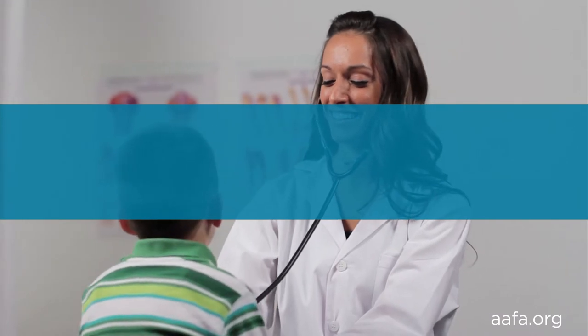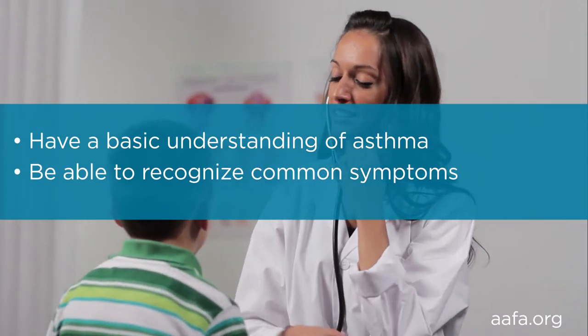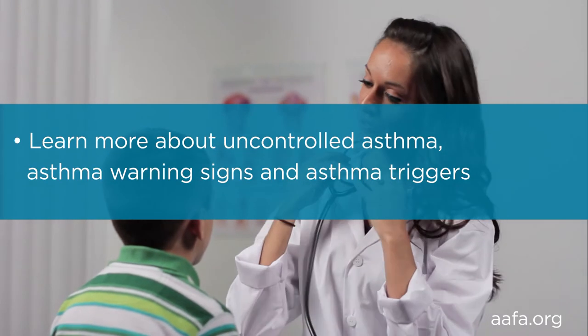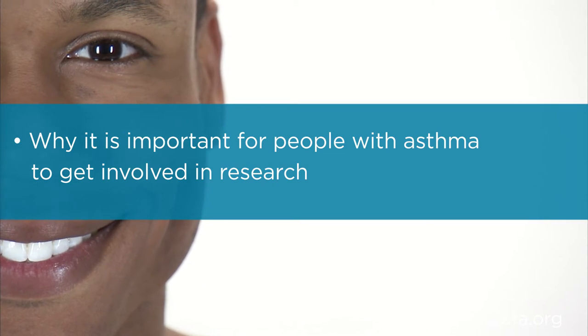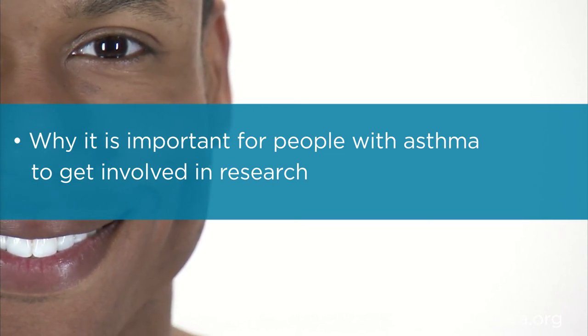After watching this video series you will have a basic understanding of asthma, be able to recognize some of the common symptoms and triggers, and learn more about uncontrolled asthma and asthma attacks. You'll also understand why it's essential for those with asthma and their caretakers to be involved in asthma research. After watching this segment you will have a basic understanding of asthma.